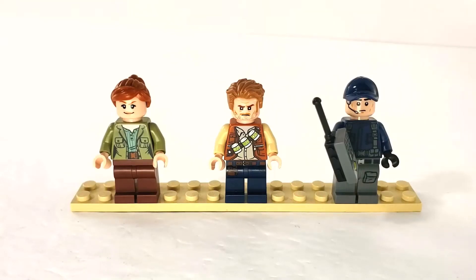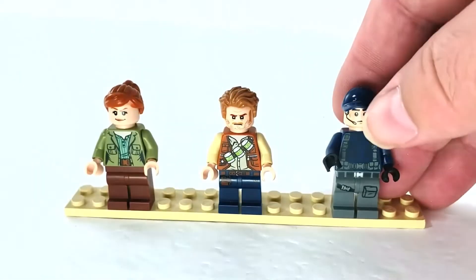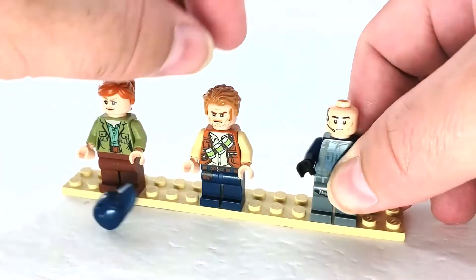Here is our cast of characters. We have Claire Dearing, Owen Grady, and this guy is called an ACU Trooper. He looks like just your standard dressed park guard, but that's what they call him — an ACU Trooper.